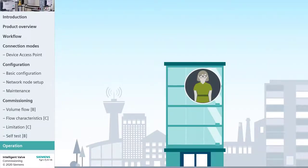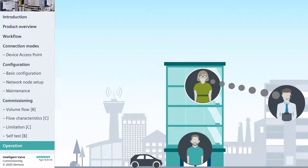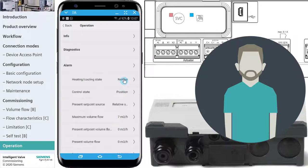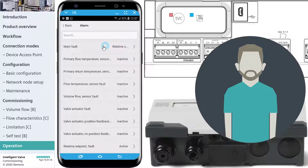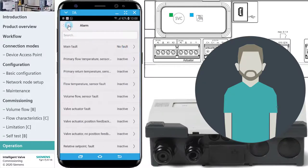The operating menu allows you to check current values as well as possible error messages. Let's demonstrate a scenario: the facility manager receives a complaint that the heating is not working properly and instructs the technician to check the hydraulic system. When observing the Intelligent Valve, the technician recognizes the red flashing LED, enters the operation menu, and selects the alarm window. Immediately, the technician sees the fault message: Relative Setpoint Fault. Further investigation reveals the relative setpoint is configured to the terminal; however, the Intelligent Valve is not receiving the 0 to 10 volt signal from the automation system. The technician solves the wiring issue that triggered the fault message and checks the fault status again. Just to be sure the system is back to normal, the technician checks the present setpoint volume flow and the present volume flow.